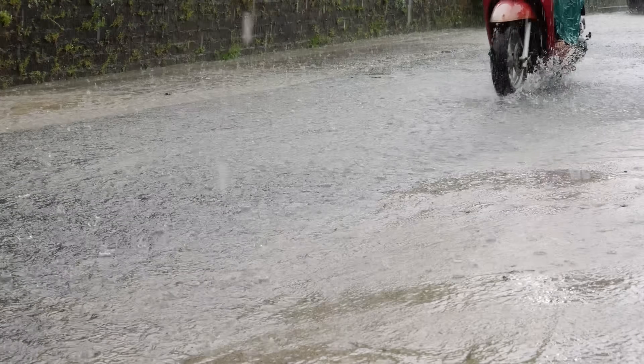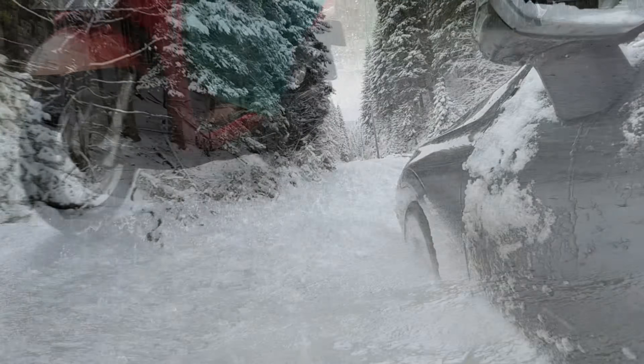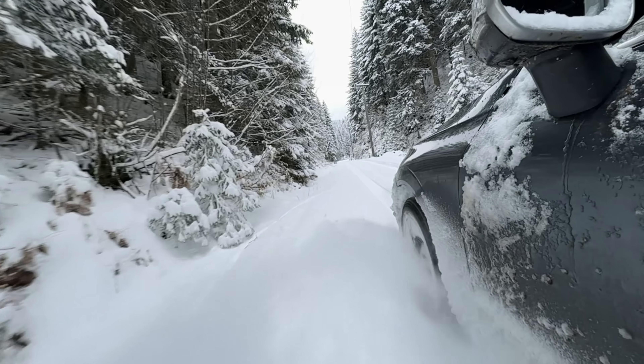I've struggled to get enough motorcycle footage together for this video so you'll have to put up with some car footage — it's the best I can do. Sorry, just pretend it's a motorcycle.